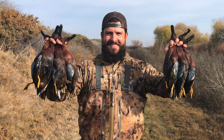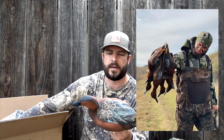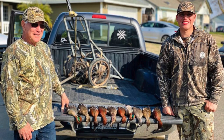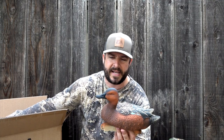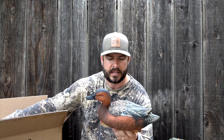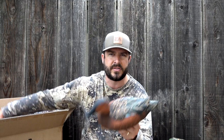Will these bring cinnamon teal into my spread? I'm not going to say they will, and I'm not going to say they won't. The last few years we have been shooting more cinnamons than normal — I think it has a lot to do with weather patterns. Usually they're past us by the time our season opens, but we've been getting on to them for the last couple of years. I'm never going out there thinking I'm going to shoot a bunch of cinnamon teal, but we've done our damage on them, and I think this will be a great addition to any spread including my own.